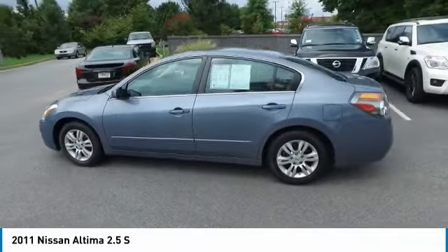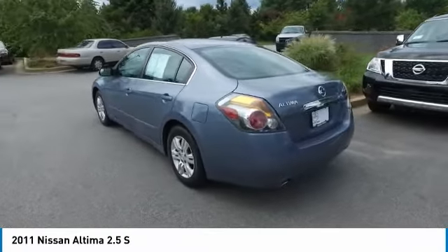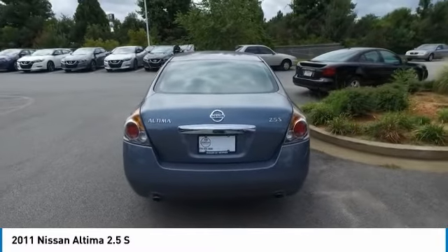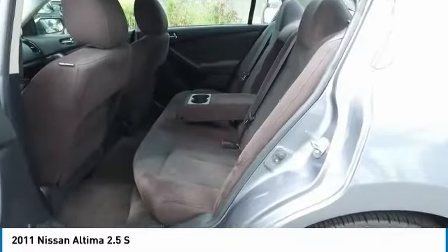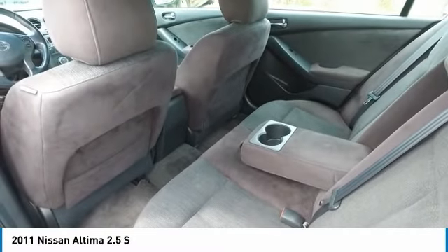including push-button ignition, which comes standard. Combine that with a powerful V6 or efficient four-cylinder engine, six standard airbags, and over 5,000 quality and performance tests, and you'll see the Nissan Altima is made to drive and built to last.